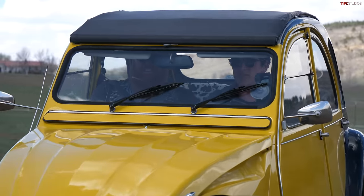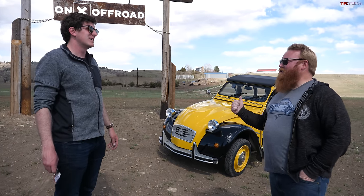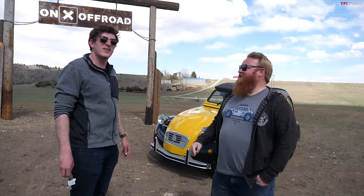We have an actual off-road course here and we're going to see how this little 2CV handles on some of the obstacles. Brendan's going to stay out and spectate to give us the best chance possible with the little horsepower we've got to get through the course. Alright, let's go hit it.